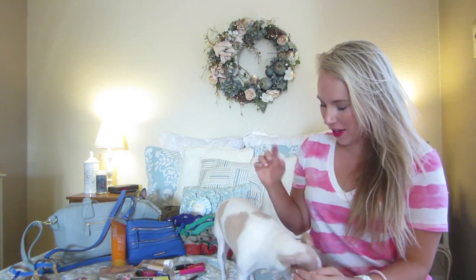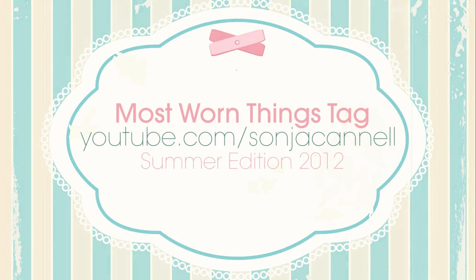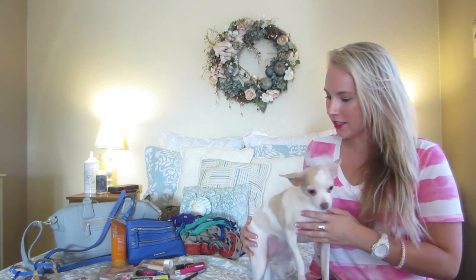Hi guys! I'm here with Sophie and Rosie and I'm doing my summer edition of the Most Worn Things. So let's get started.